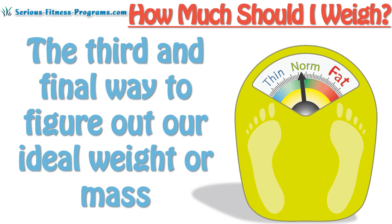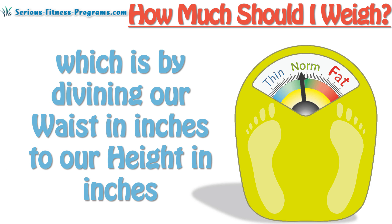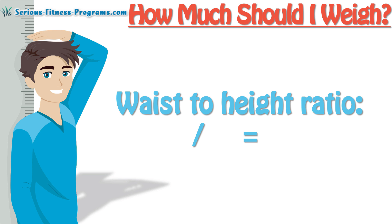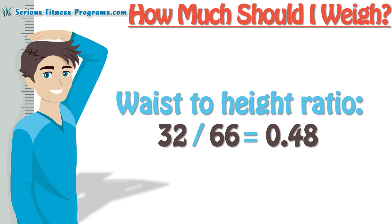The third and final way to figure out our ideal weight or mass is to calculate our waist-to-height ratio, which is by dividing our waist in inches by our height in inches. For example, if Steve is 5 feet 6 inches tall and his waist measures 32 inches, his waist-to-height ratio would be 32 divided by 66 inches, so 0.48.